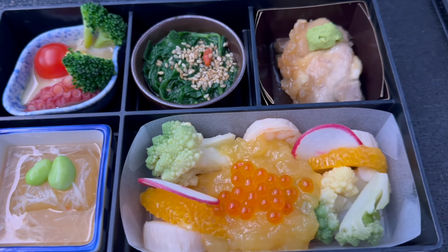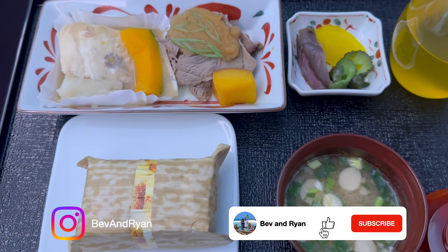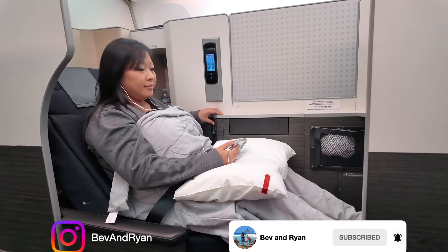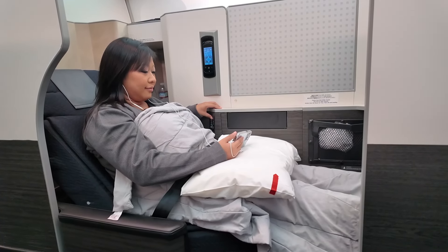Thank you for watching. Please support us by liking this video and subscribing to our channel. Don't forget to follow us on Instagram at BevAndRyan so you can follow our adventures and weekly uploads.